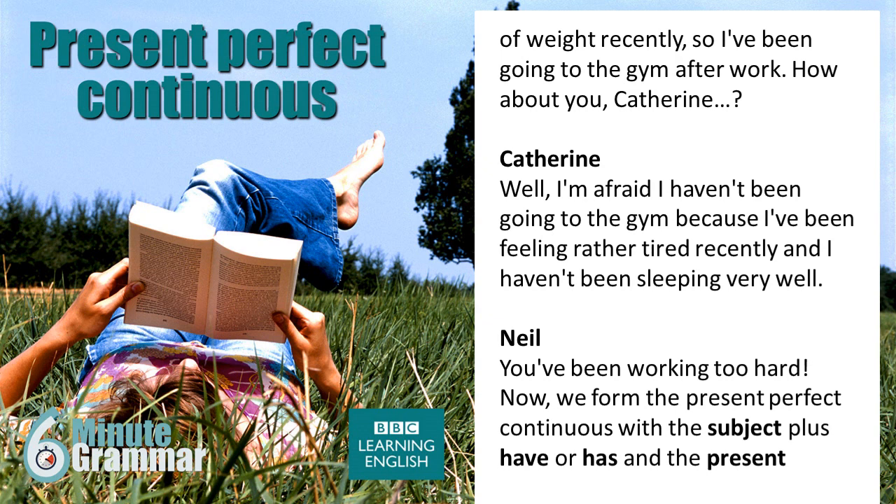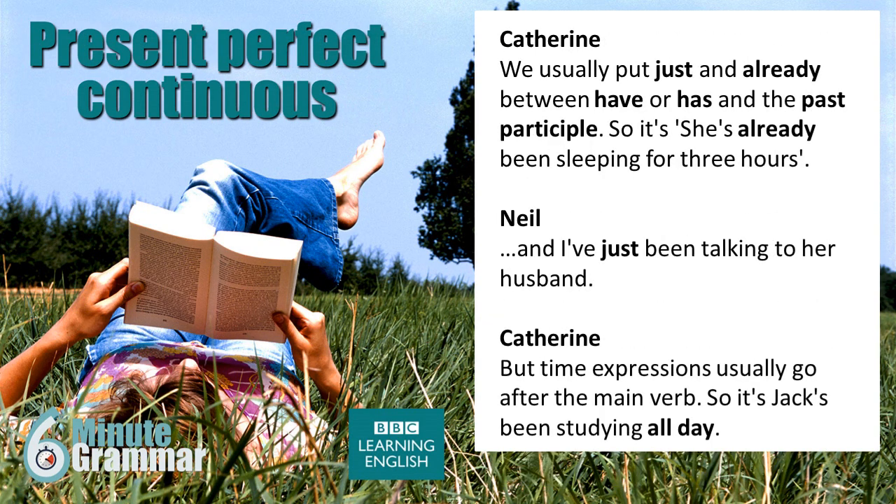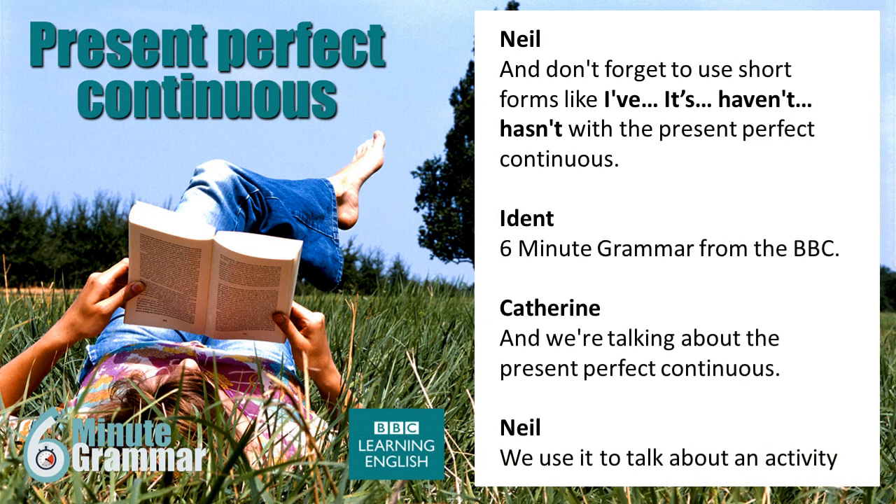Now, we form the present perfect continuous with the subject plus 'have' or 'has' and the present participle of the main verb. Here are some examples: 'Jack has been working hard.' 'It's been raining.' 'I've been reading that book.' And for negatives, it's subject plus 'haven't' or 'hasn't' and the present participle: 'I haven't been sleeping very well.' We usually put 'just' and 'already' between 'have' or 'has' and the past participle. So it's 'She's already been sleeping for three hours' and 'I've just been talking to her husband.' But time expressions usually go after the main verb, so it's 'Jack's been studying all day.' And don't forget to use short forms like 'I've', 'it's', 'haven't', 'hasn't' with the present perfect continuous.